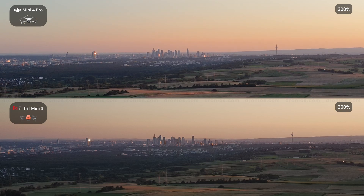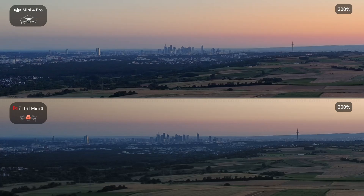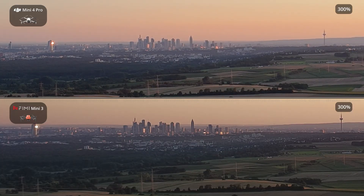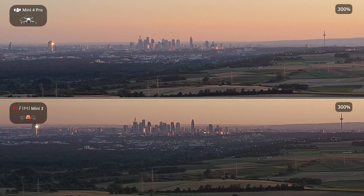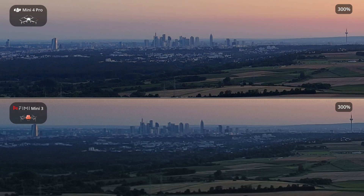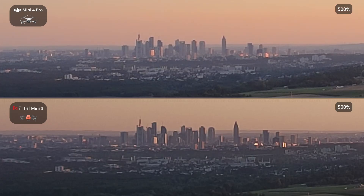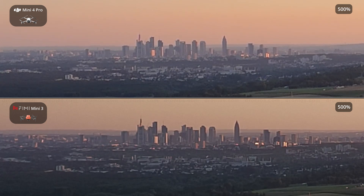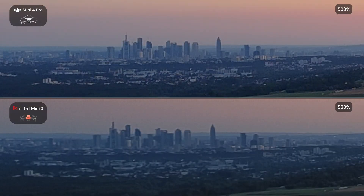Equipped with this advanced sensor, the Femi Mini 3 achieves remarkable performance enhancements, ensuring detailed recording in any lighting condition. While it provides decent image quality, its smaller sensor means lower light sensitivity and less dynamic range compared to the Mini 4 Pro. The Mini 4 Pro offers HDR video recording, enhancing contrast and color vibrancy in high-contrast environments, with its larger sensor preserving details in highlights and shadows. The Femi Mini 3, on the other hand, supports HDR photography but lacks true HDR video recording, resulting in a more limited dynamic range in videos.